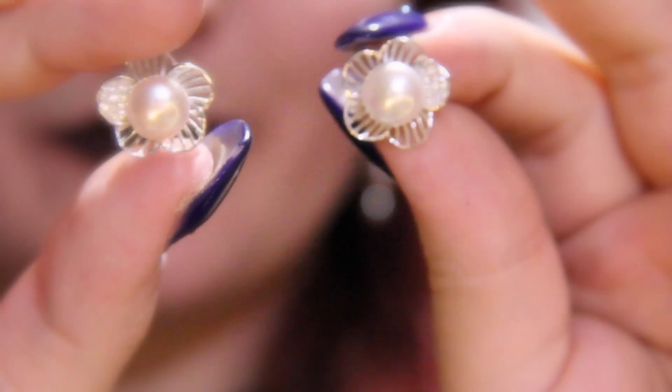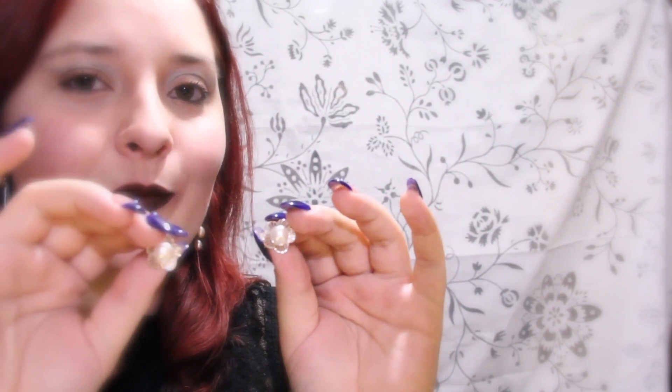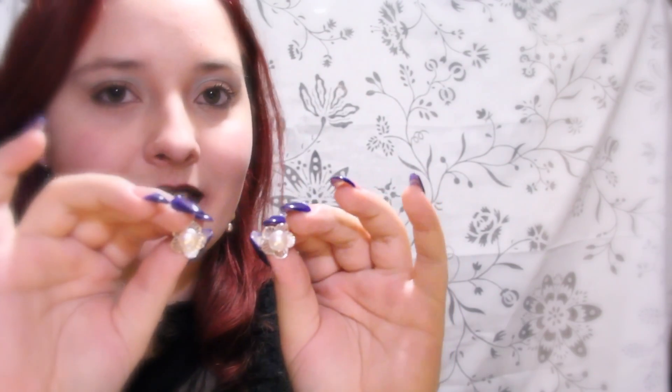Loving the combination of the silver, the sparkle, and the pearl sitting in the middle of this flower design. And I will, of course, show you what these little earrings look like worn.